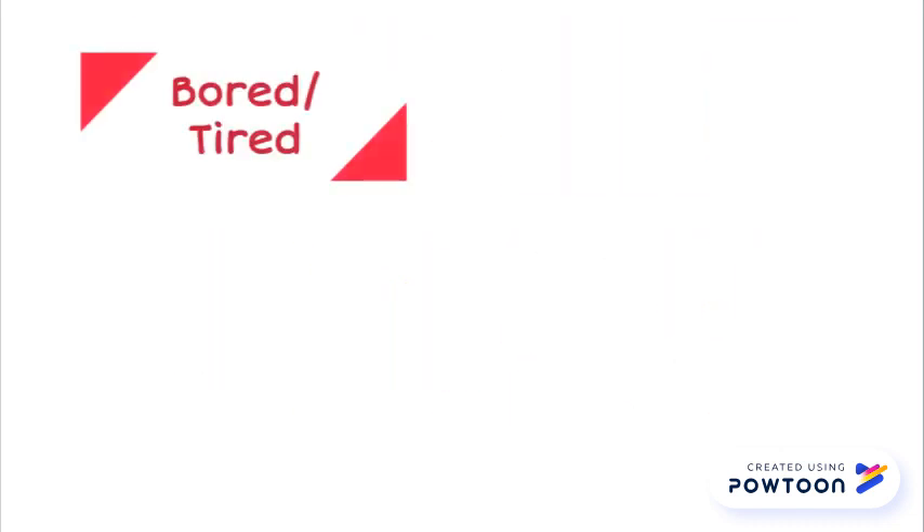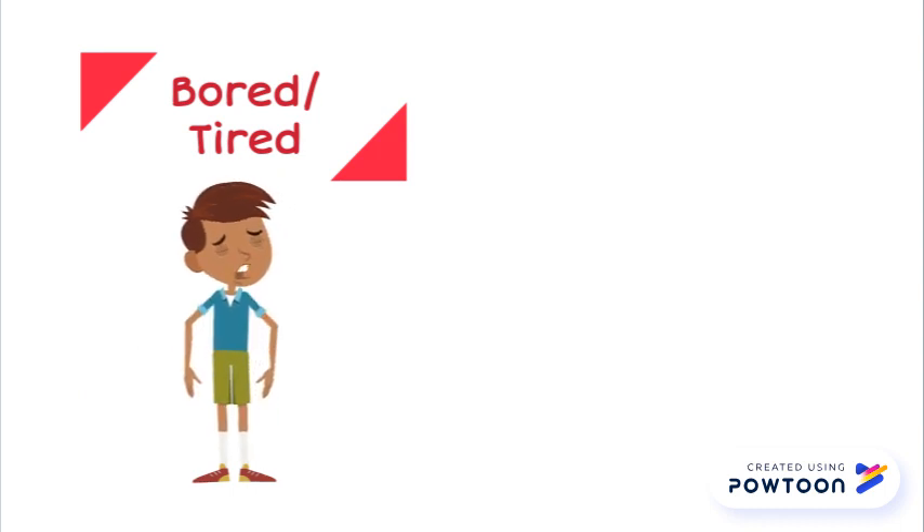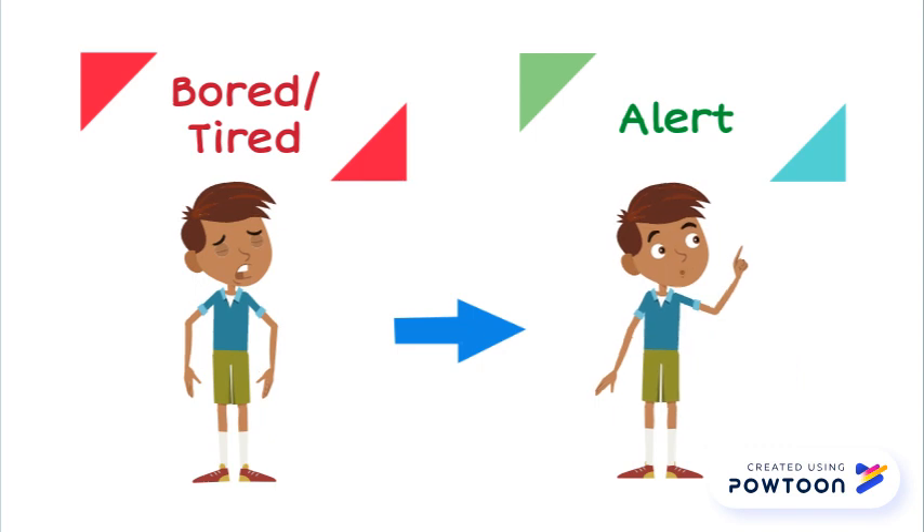When a child is tired or bored, he or she may have difficulty completing homework. These sensory activities can help your child who is bored or tired become more alert. He or she will be able to finish their homework or do other activities like sitting down for dinner.